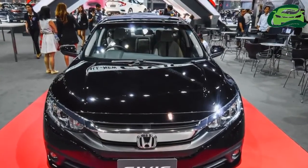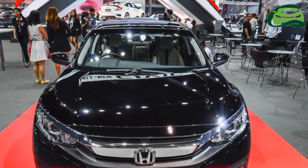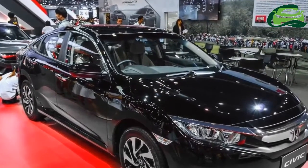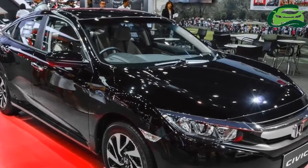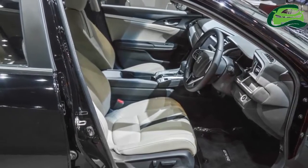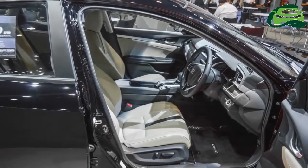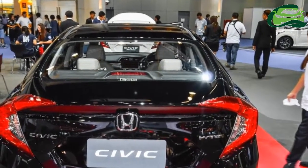A report from Hindustan Times has indirectly confirmed that the Honda Civic is returning to India with the 10th generation model, and could launch at the Auto Expo next February. Honda Cars India Limited would make the Honda Civic at the Greater Noida plant in UP, where the 8th generation Honda Civic was also made. The previous generation Honda CR-V is assembled here from CKD kits, and the Honda Brio, Honda Amaze, and Honda City are manufactured.